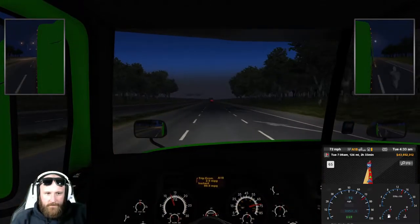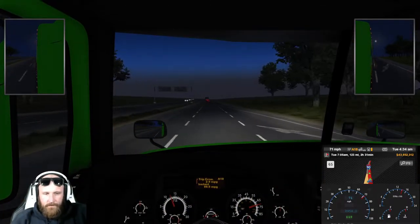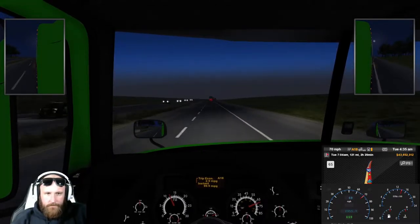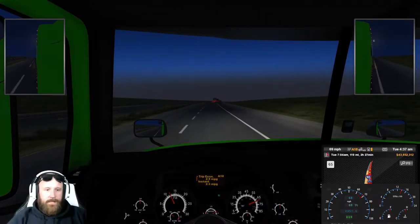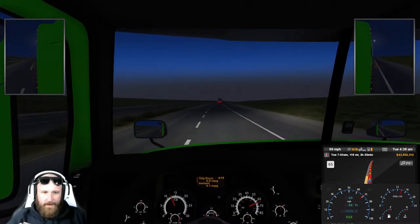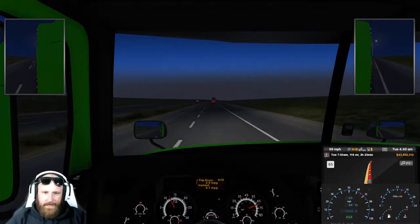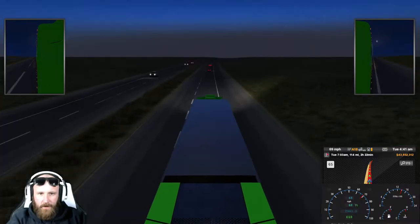Gradually slow down, set our cruise again, probably run at 68. You guys might get to see the sun coming up, man. It's 4:38 in the morning, we got another two and a half hours about. Heading to New York guys with the big almighty car hauler.